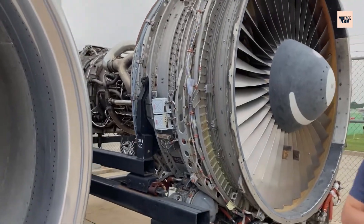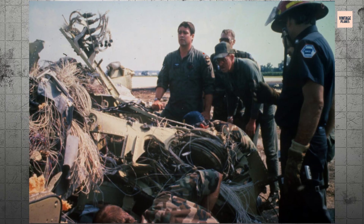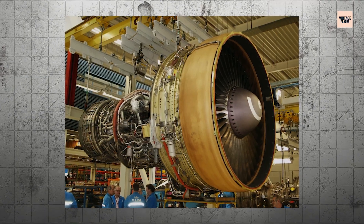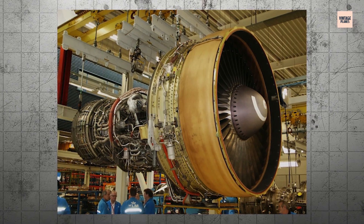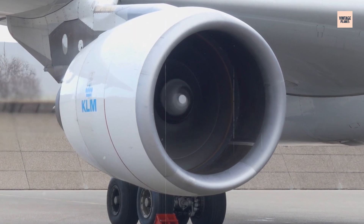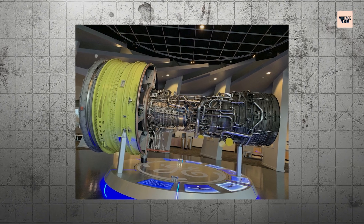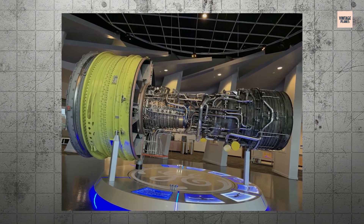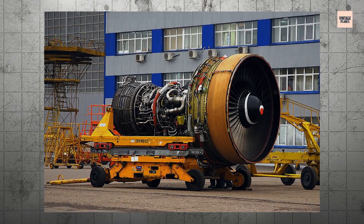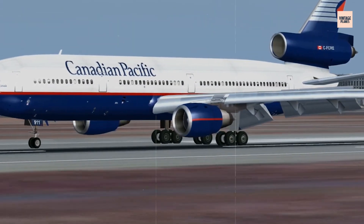During the forging process of the fan disc that would eventually destroy United Flight 232, something went terribly wrong. A microscopic impurity — what metallurgists call a hard alpha inclusion — became embedded in the titanium. This wasn't a manufacturing error anyone could see or easily detect. It was a metallurgical anomaly, a tiny region where the titanium's crystal structure differed from the surrounding material — only about the size of a grain of sand, invisible to the naked eye and undetectable by the inspection methods available at the time.